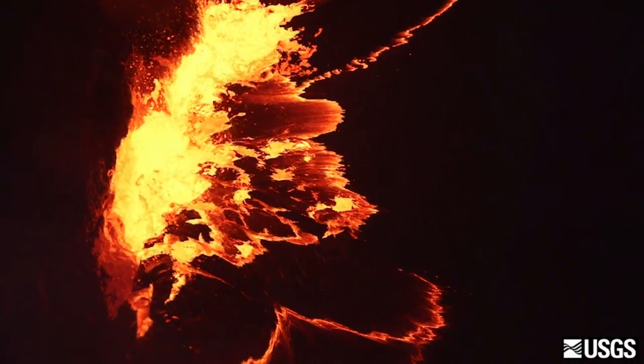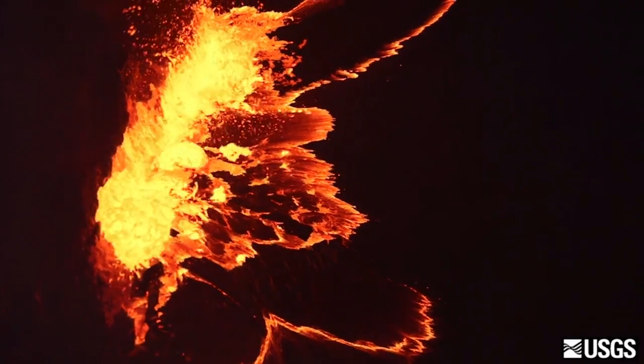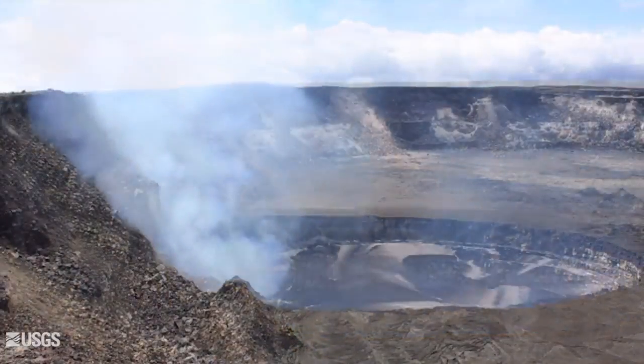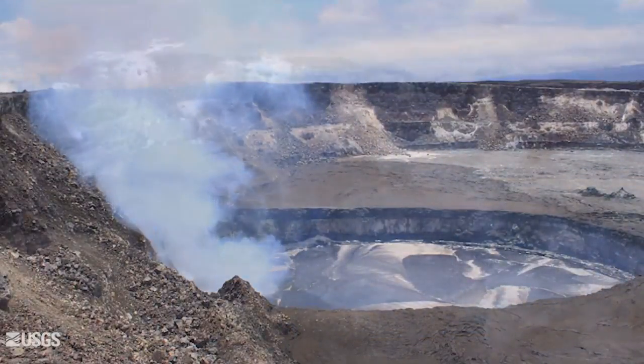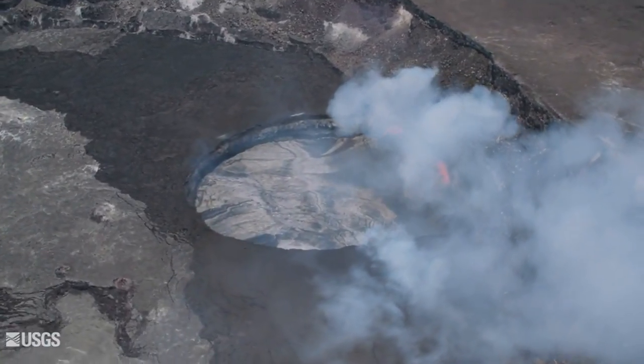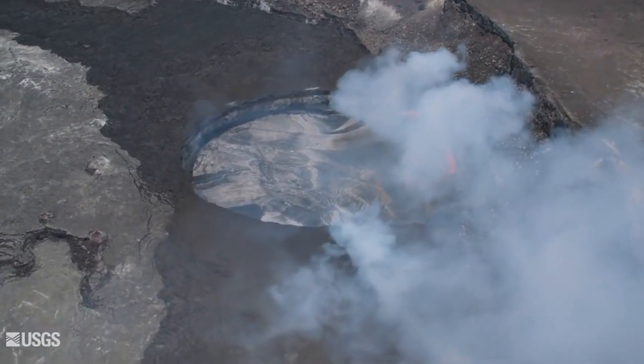The big volcano video from USGS was published in October. The beautifully shot 24-minute program tells the story of Kilauea Volcano's summit lava lake. Today, the lava lake at the summit of Kilauea is one of two ongoing eruptions at the volcano.